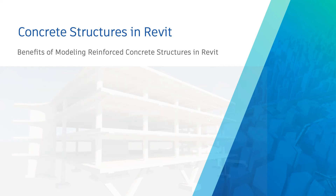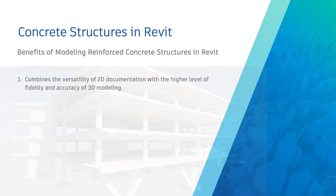Now, what are the benefits of using a Revit-based strategy, and what value does it provide to Revit users? We see BIM-centric concrete solutions helping our users in four main areas. First, this approach combines the versatility of 2D documentation with the higher level of fidelity and accuracy of 3D modeling of steel reinforcement and concrete accessories, with minimal effort to produce both.